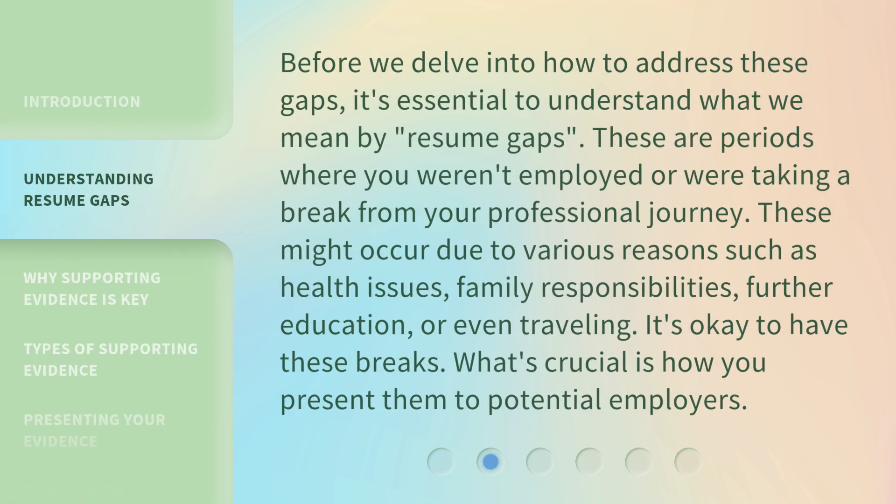Before we delve into how to address these gaps, it's essential to understand what we mean by resume gaps. These are periods where you weren't employed or were taking a break from your professional journey. These might occur due to various reasons such as health issues, family responsibilities, further education, or even traveling. It's okay to have these breaks. What's crucial is how you present them to potential employers.